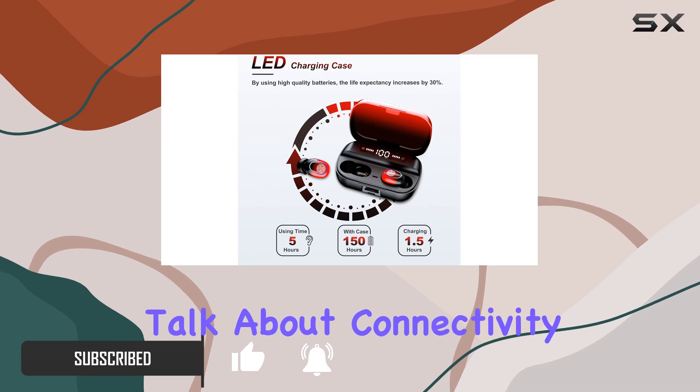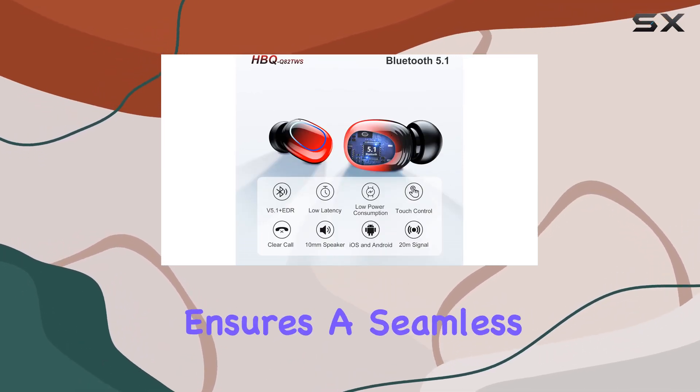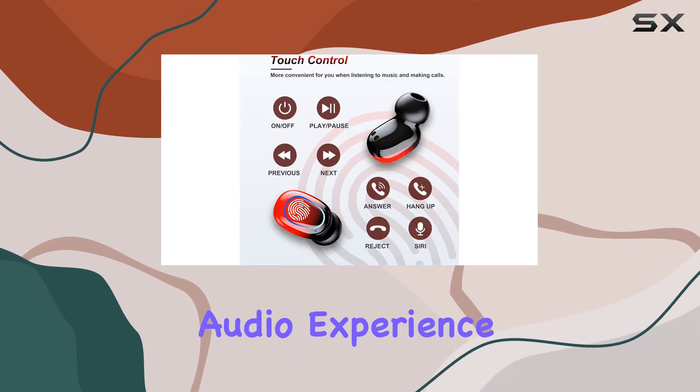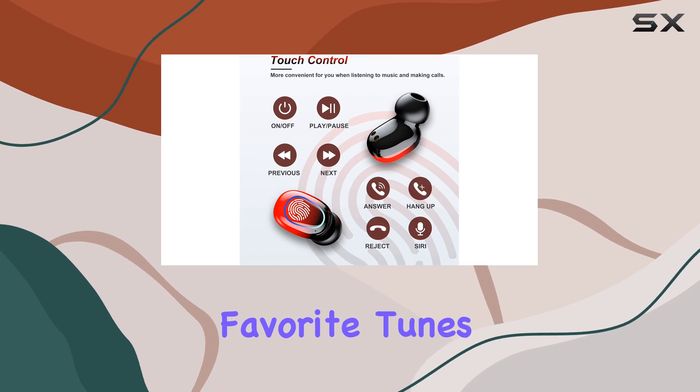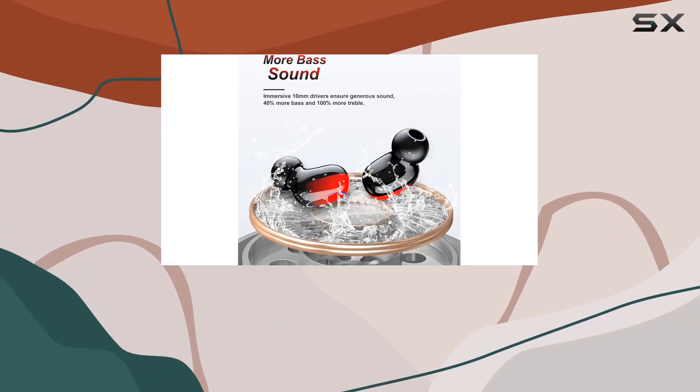First off, let's talk about connectivity. The Bluetooth version 5.1 technology ensures a seamless and stable connection, providing low latency for an uninterrupted audio experience. Whether you're enjoying your favorite tunes or taking calls, the balance between sound quality and stability is truly commendable.